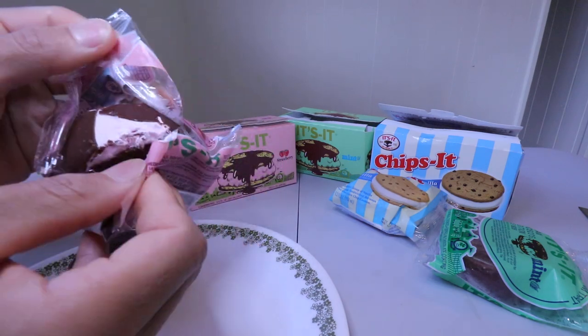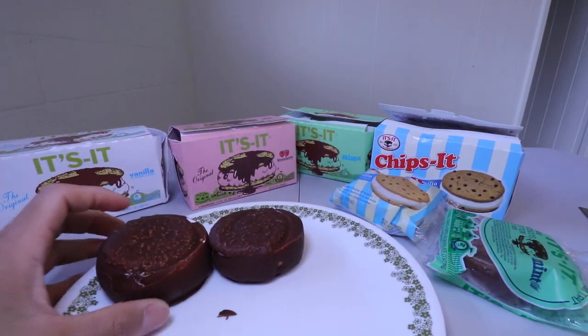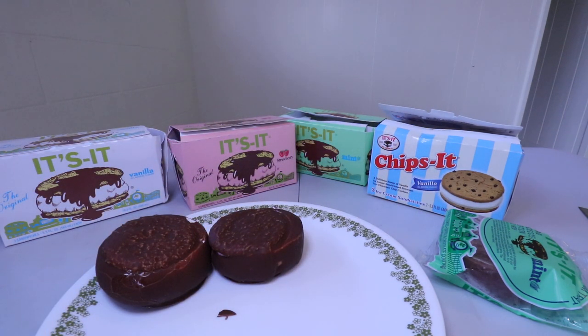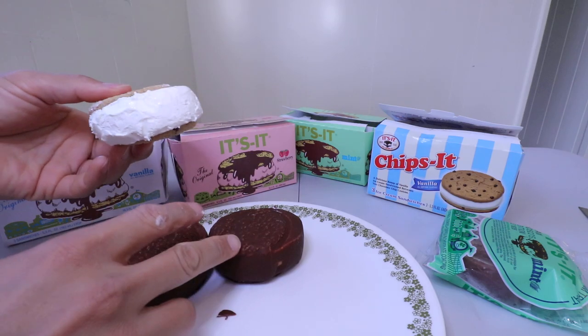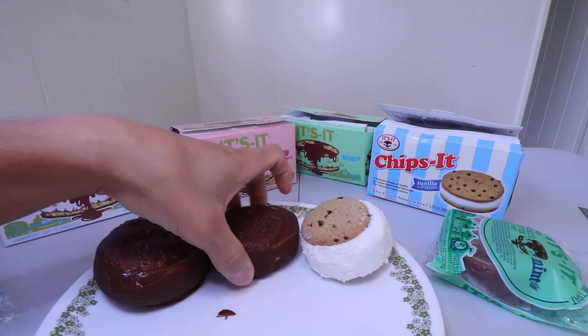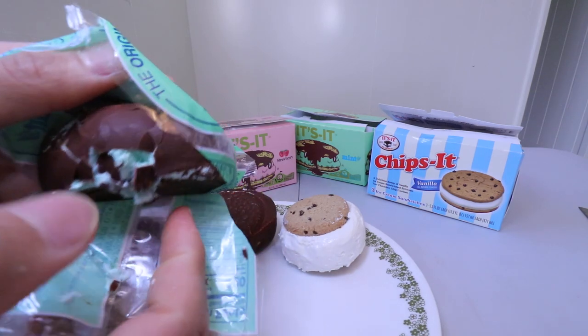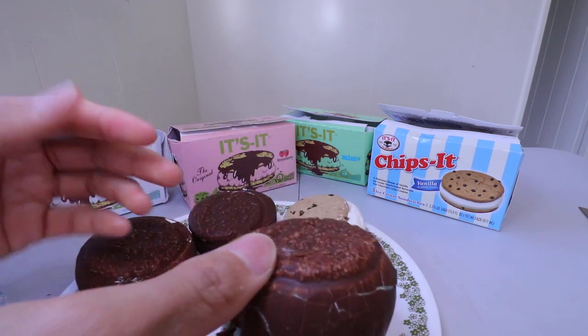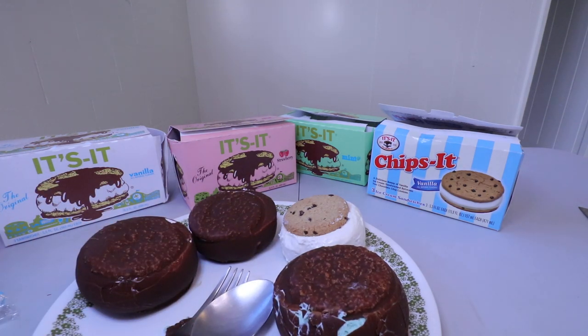Oh, this is a nice color of the strawberry ice cream. The mint is a nice color green in there. It's kind of a smaller cookie, though — I think it's the same size, just you can't see the cookie in this one. I'm going to have to hurry it up so it won't melt. Just in case, I need this.